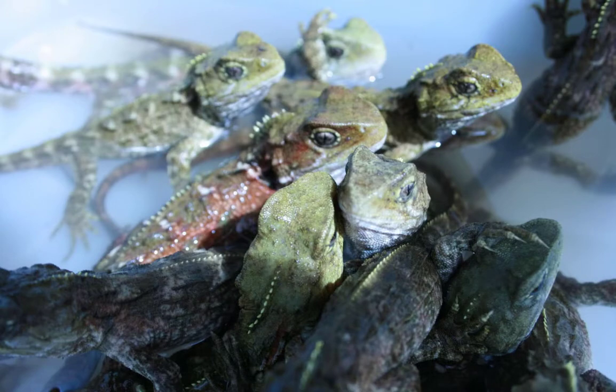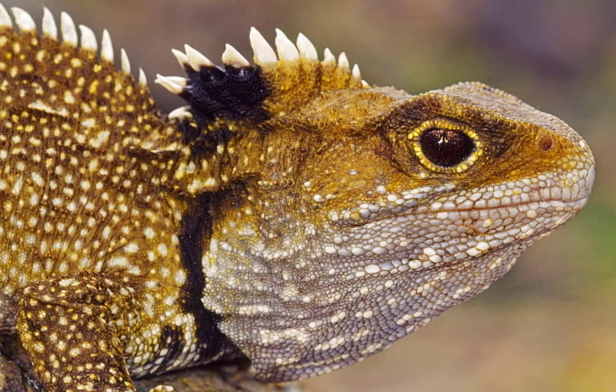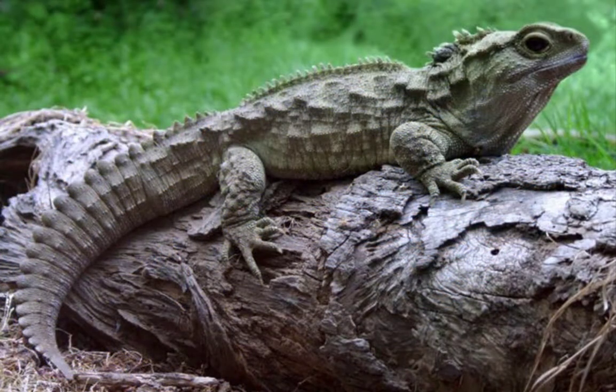On one tiny 10-acre rock island, about 600 tuataras live on a five-acre patch of scrub vegetation at the top of the island. In 1990, it was initially decided that the Brothers Island tuataras were a separate species called Sphenodon guntheri. However, researchers later concluded that there is just one species, which includes all tuataras: Sphenodon punctatus.